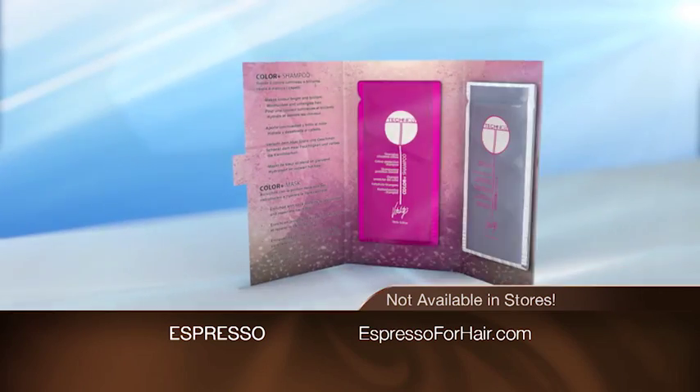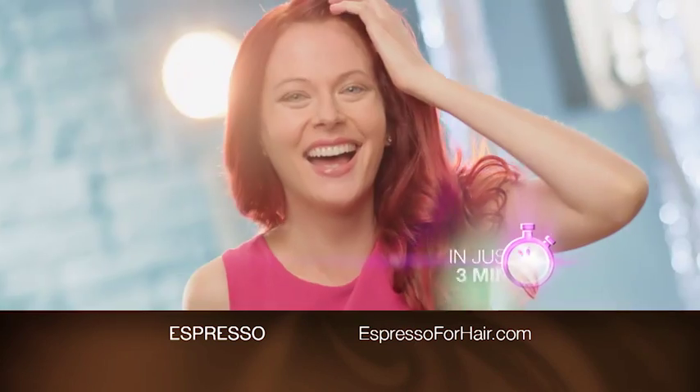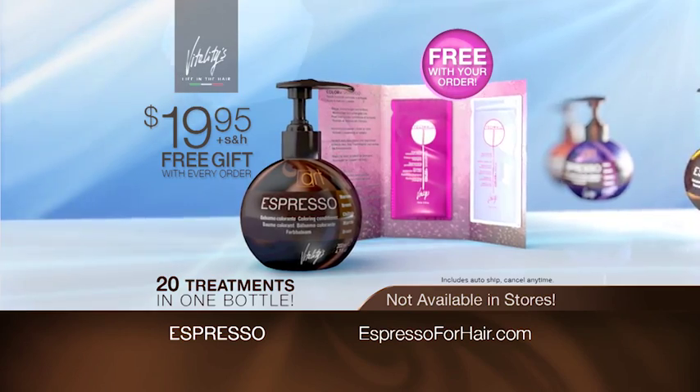First 100 to order, get this free Color Plus shampoo and Color Plus Conditioning Mask. Rich, delicious color and shine in only three minutes for just $1. Go now to EspressoForHair.com.